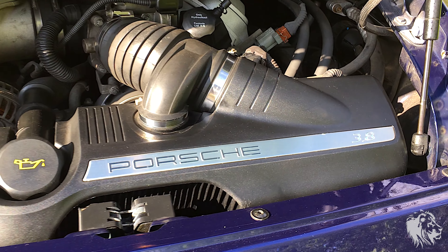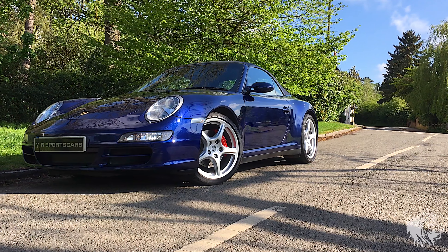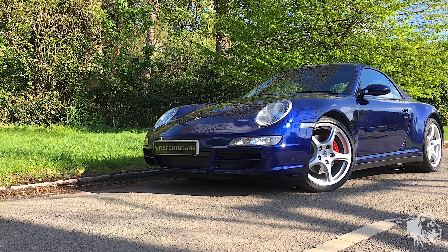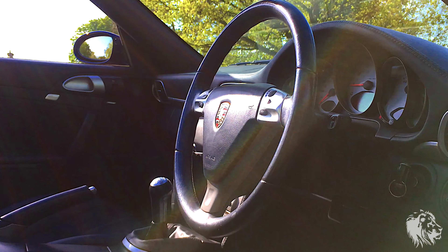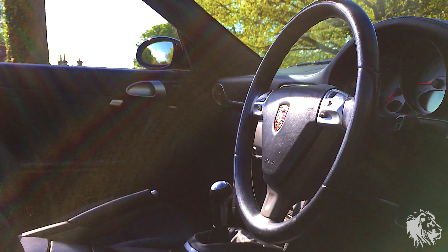The car is HPI clear and comes complete with six months warranty for peace of mind. This Carrera 4S Cabriolet has a great selection of optional equipment. It comes with a sublime six-speed manual gearbox, switchable sports exhaust, sports leather seats, Sport Chrono Plus with sport button, and Porsche Active Suspension Management.